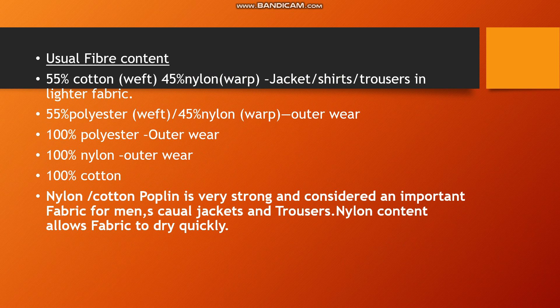Regarding fiber content, a blend of 55% cotton and 45% nylon is common. The 55% cotton is used in weft yarns and 45% nylon in warp yarns. Clothes prepared with this blend are lighter in weight and used in jackets, shirts, and trousers.